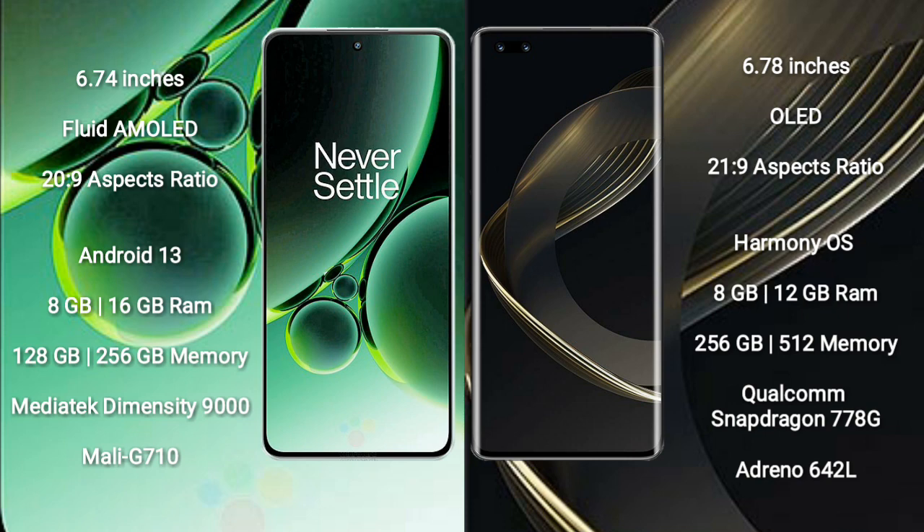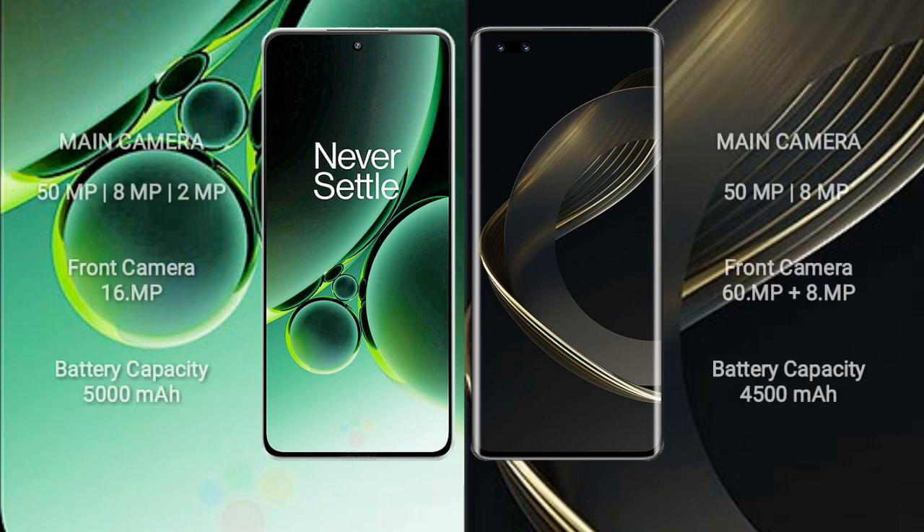OnePlus Nord 3 features a MediaTek Dimensity 9000 processor with Mali-G710 GPU. Huawei Nova 11 Pro comes with 8GB RAM and 256GB or 512GB internal storage, powered by a Qualcomm Snapdragon 778G processor with an Adreno 642L GPU.